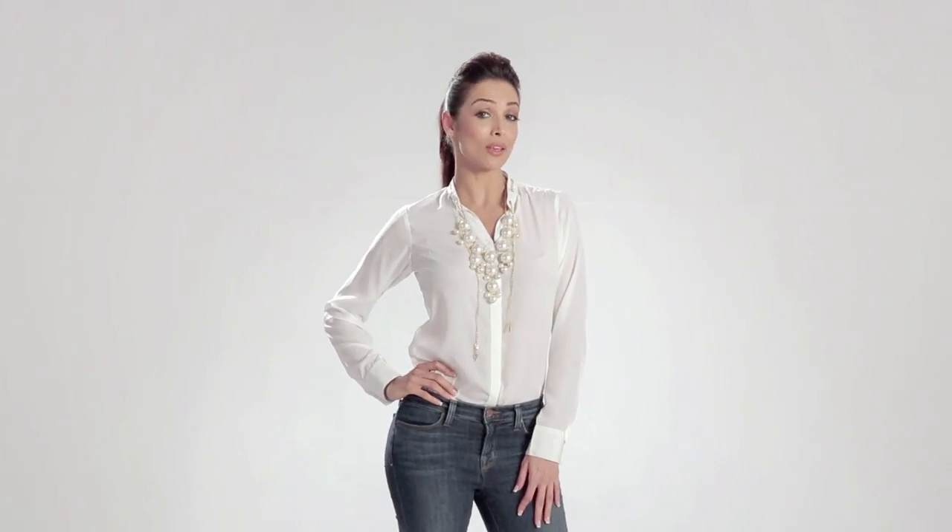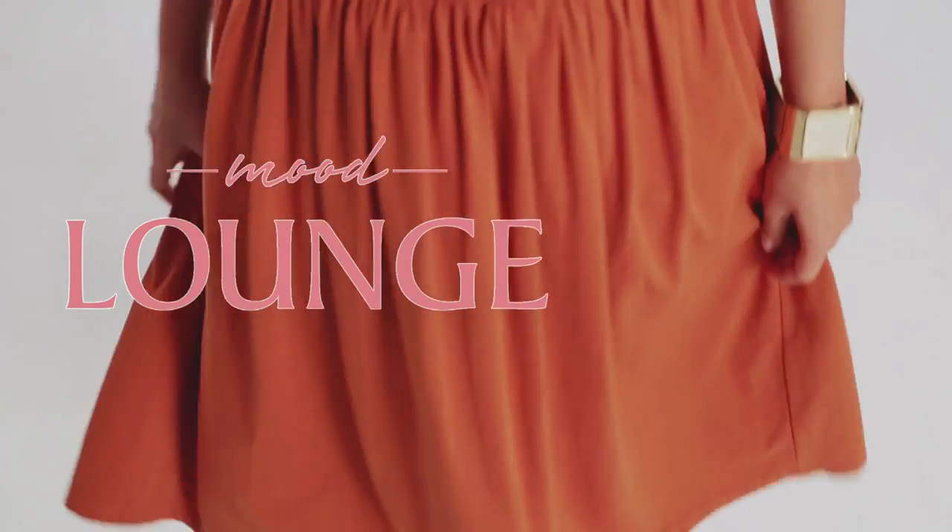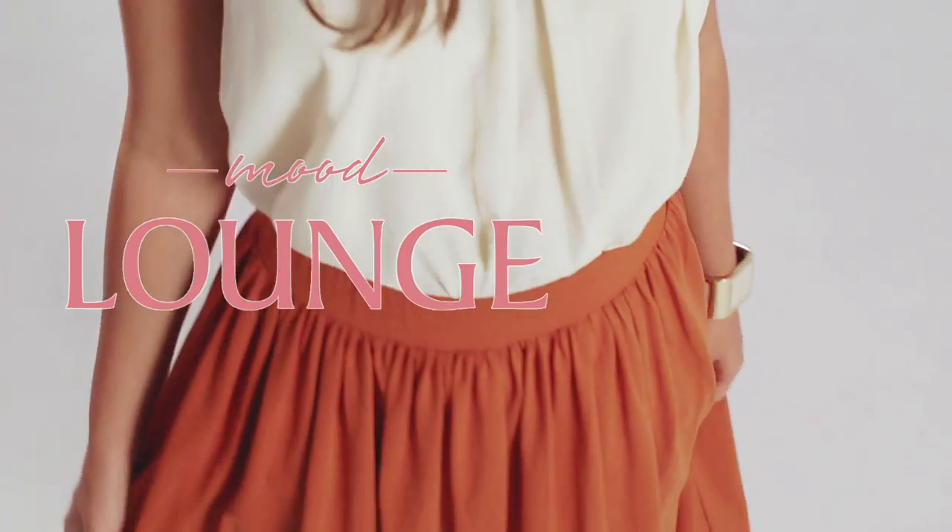Dressing like a lady is all about cinching at the waist and skimming at the hips. Show off those beautiful curves with a full skirt and a pastel swing top. Add a hint of vintage and gold embellishments to put the finishing touches on this look. Very chic.